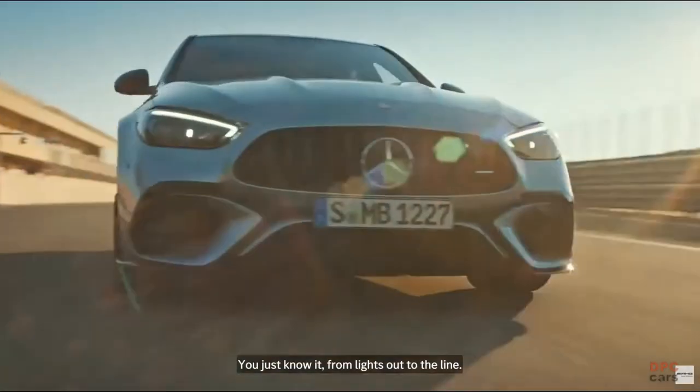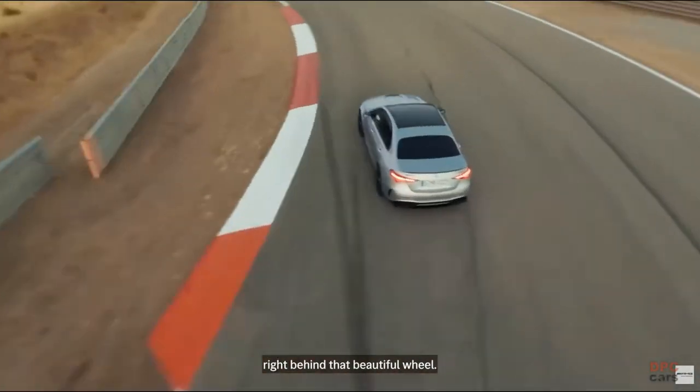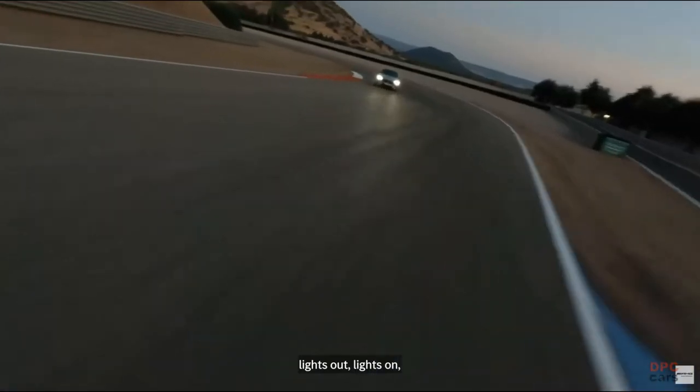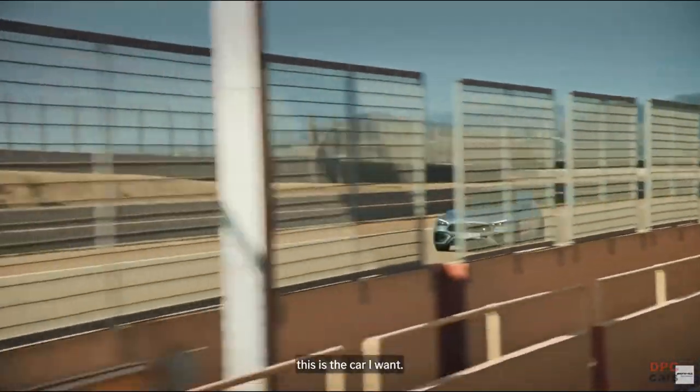And he's going to be driving this week in, week out — you just know it. From lights out to the line. I want to be behind that car. This is making me want to get right behind that beautiful wheel. From sunrise to sunset. Lights out. And with lights on. This is the car I want.